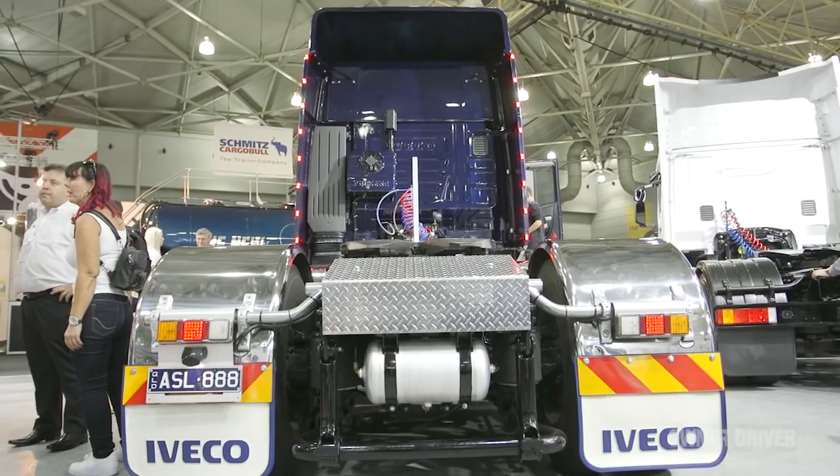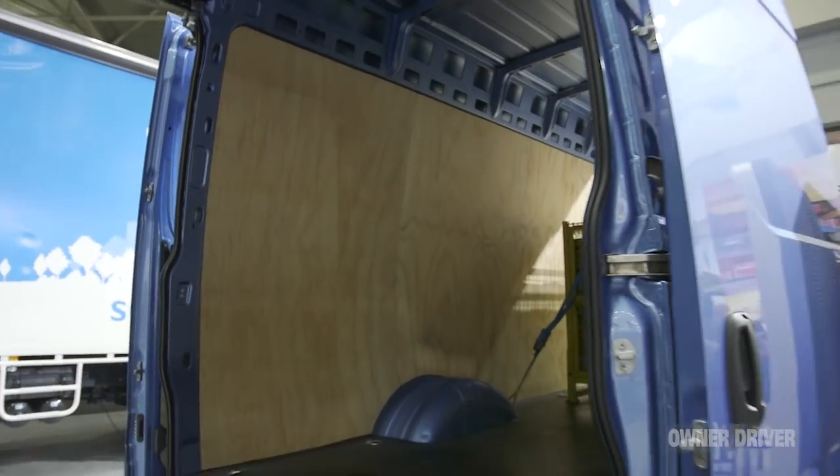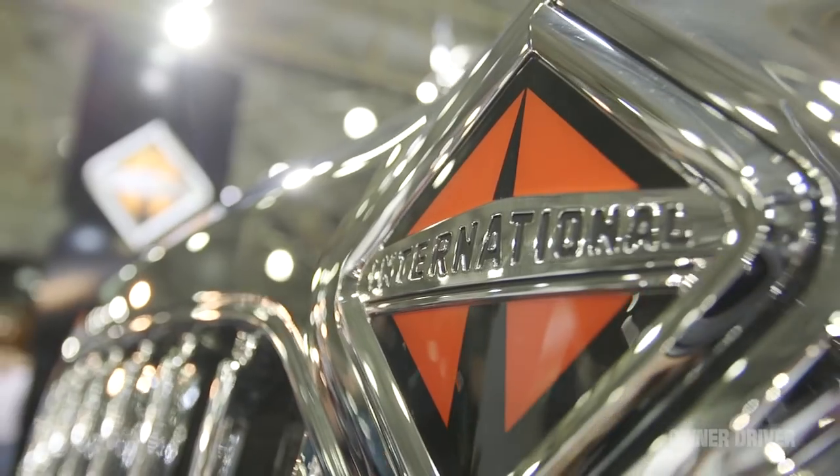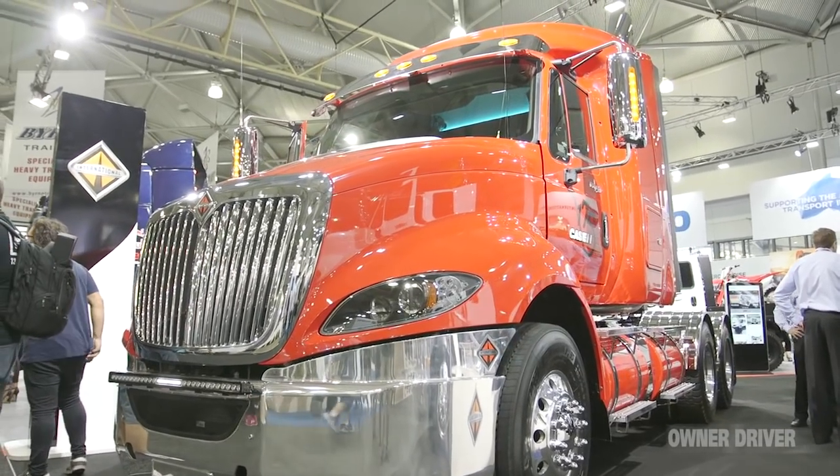This is the Iveco stand. It covers a bit of everything - there's a new seven-tonne Daily van in the background. But the really big news, of course, is International. It only took two years to get them here, but now they're here.